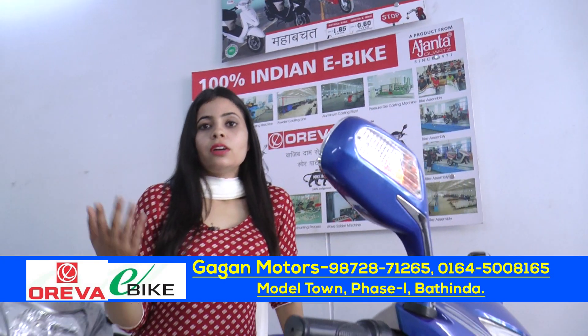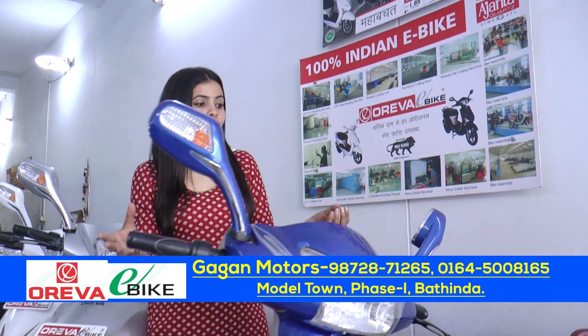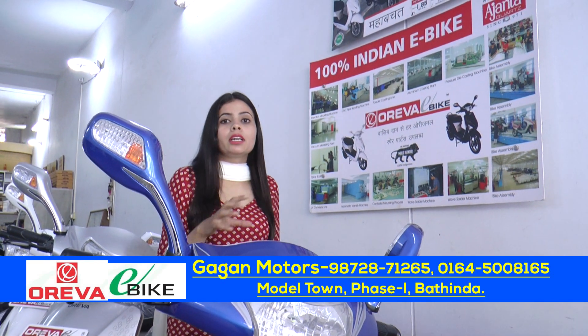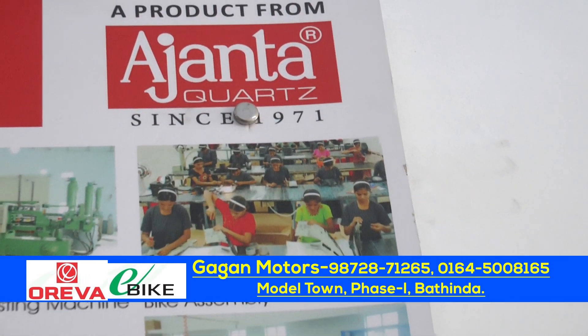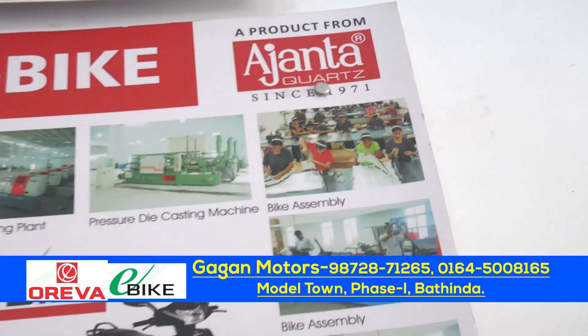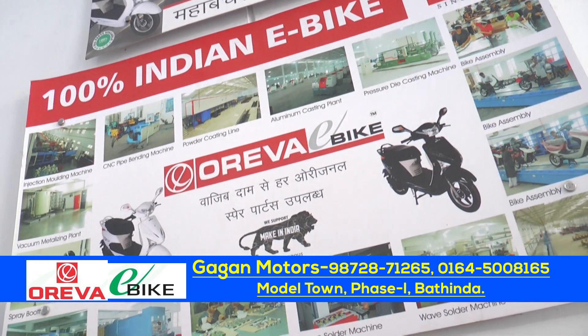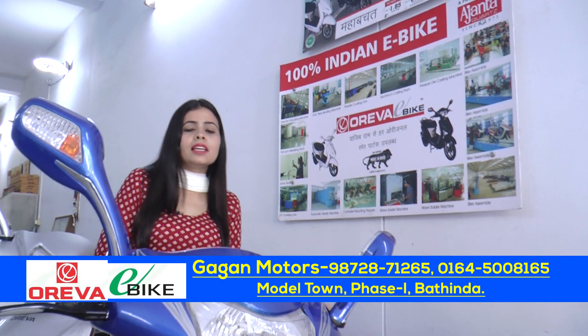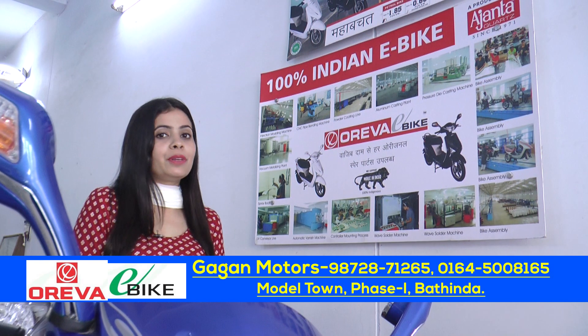When we have two-wheelers or any product, we are happy that we are spending money wisely and we have got good value. This is the part of Oreva, which is the part of the agency. Since 1971, we have been providing services. We have mostly provided our customers calculators, watches, fans, and more. This is the company of Oreva.